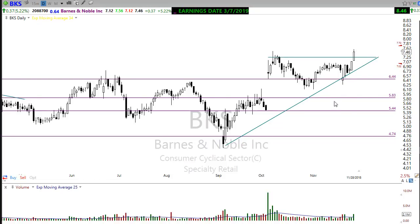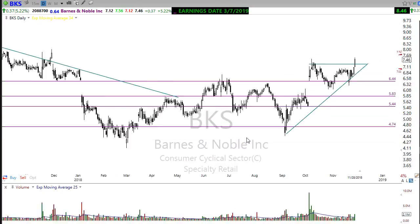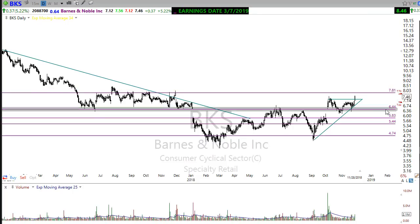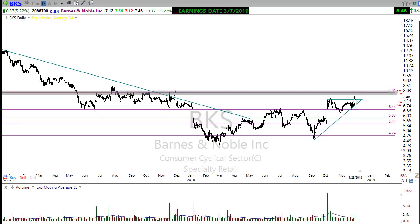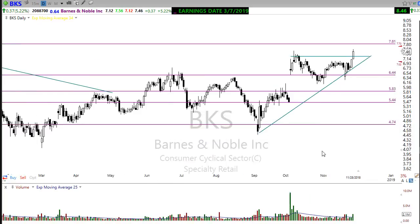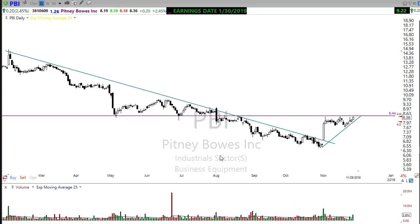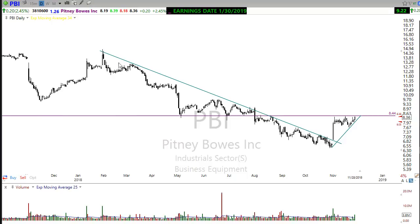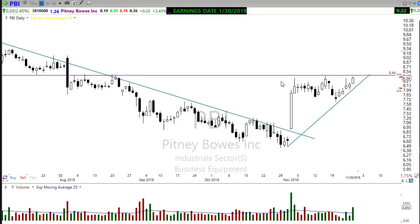BKS — Barnes and Noble — big move yesterday, popping up and breaking through resistance. This needs a little rest or pullback, but a little rest or pullback coming back towards this trend could certainly inspire the bulls to move it higher. It does have resistance here to deal with, so it may not just rip higher immediately — it may take a little bit of time for consolidation to push up toward those resistance levels. But it's obviously moving up in a trend and looking pretty good.